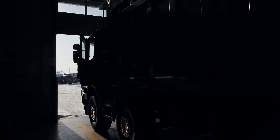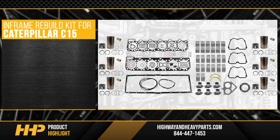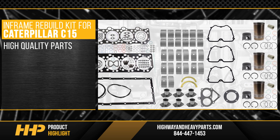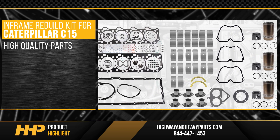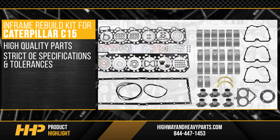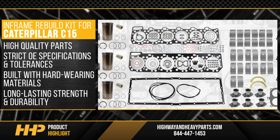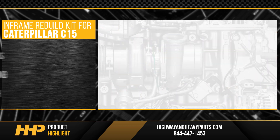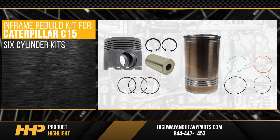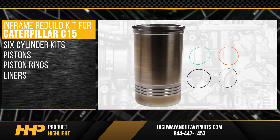With this in-frame rebuild kit for the Caterpillar C15, we only provide new, high-quality parts. Each part follows strict OE specifications and tolerances and is built with hard-wearing materials for long-lasting strength and durability. This kit comes with six cylinder kits consisting of pistons, piston rings, and liners.